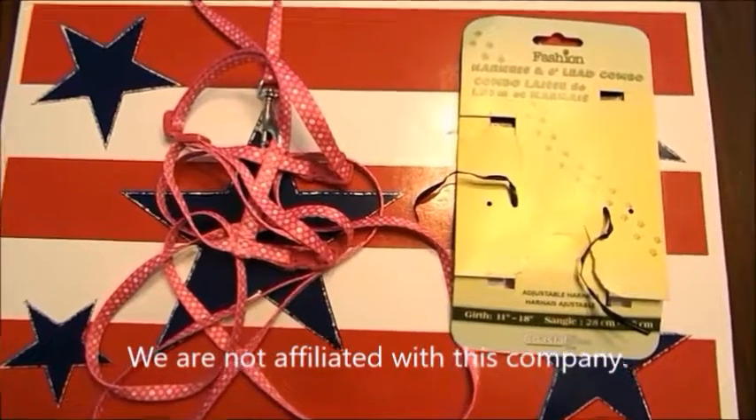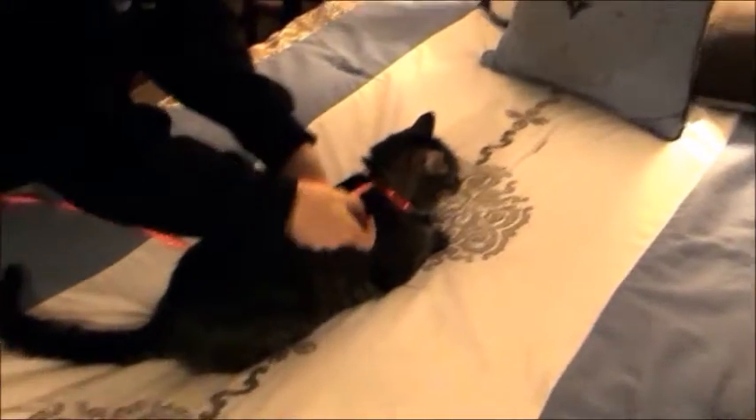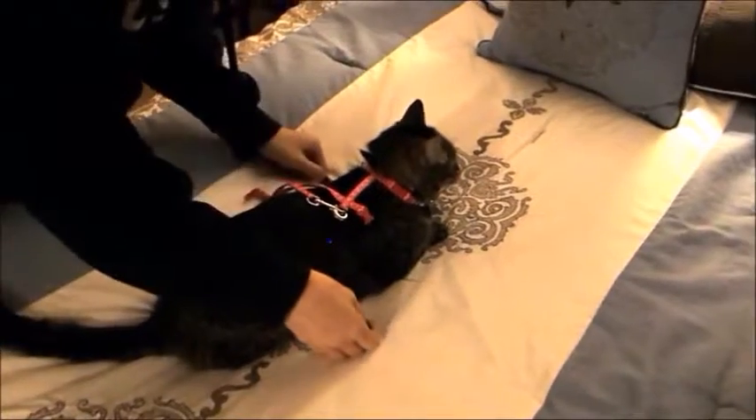The cat harness and leash combo has snap lock buckles, thick nylon, and adjusts to fit different cat sizes. The detachable leash is 6 inches long and it comes in many colors.